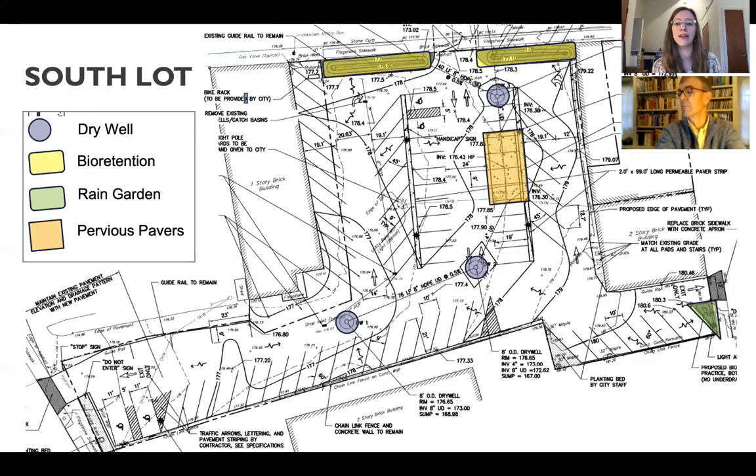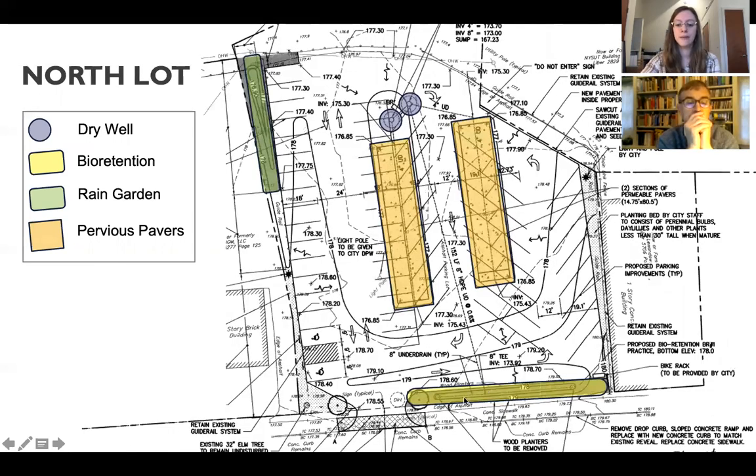Here's a map of the site. The south lot — the larger lot — has two bioretention areas at the entrance, three dry wells, a small rain garden, and a section of pervious pavers. In the north lot, there's another bioretention area at the entrance, a rain garden towards the back, two dry wells next to each other, and larger sections of pervious pavers.